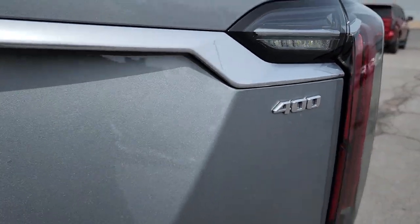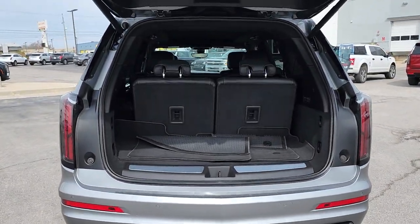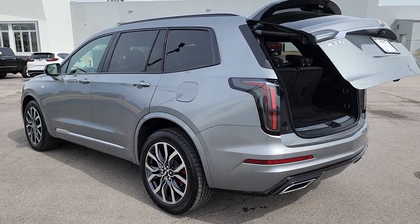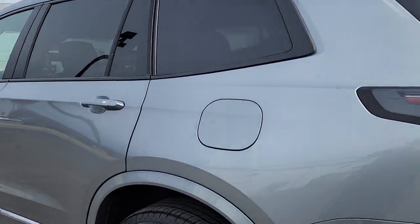These are just some of the great options this vehicle comes with: heated steering wheel, wireless Apple CarPlay and Android Auto, head-up display, navigation system, keyless entry, moonroof, rear camera mirror, heated mirrors, power lift gate, and power passenger seat.